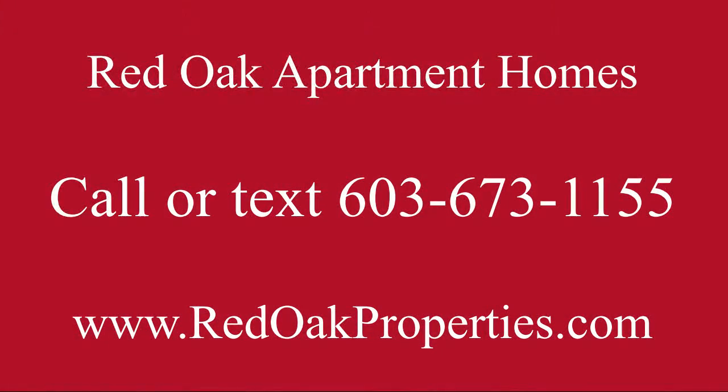If this apartment's of interest to you, please give us a call at 603-673-1155 or visit redoakproperties.com for all of our availability.